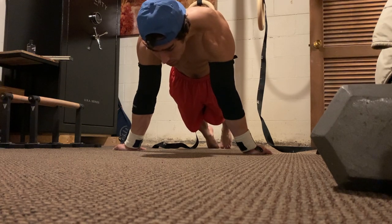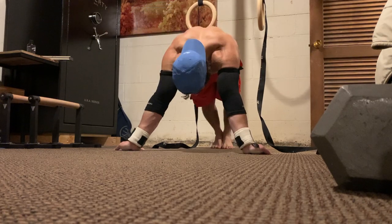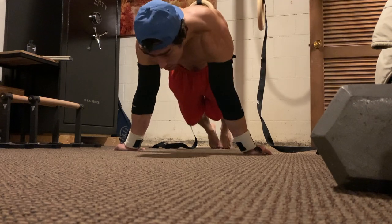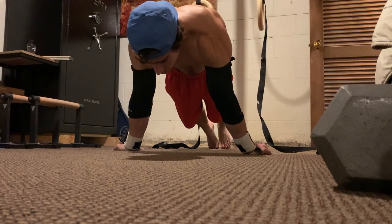Up next is number two — the planche lean. This is an amazing exercise, and it actually beats planche negatives in my opinion because it's applicable to all levels. You can start doing planche leans from day one on your planche journey, and you can still benefit from them even when you're an advanced athlete. Over time you lean farther and farther forward, getting closer to the full position. You can even do planche lean jumps where you lean and jump your feet off the ground into a full planche for a second.